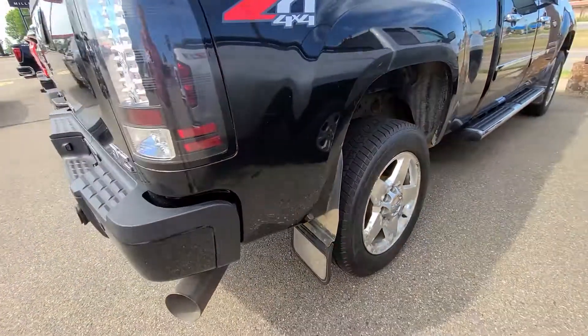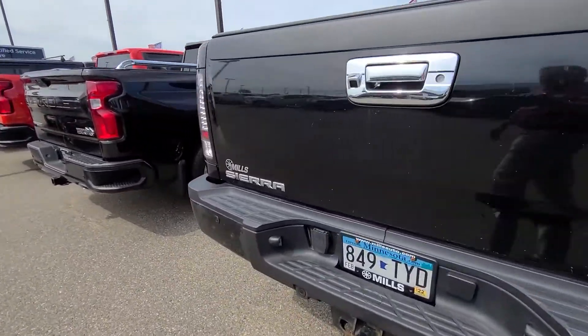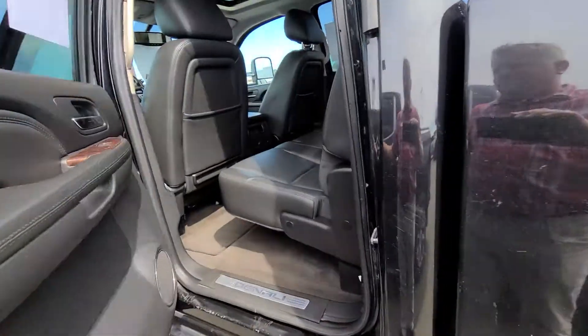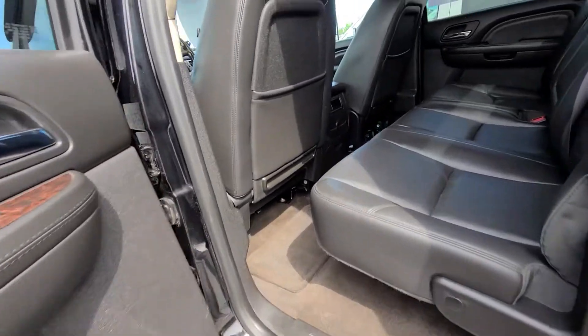I like to be real honest in my videos, like I was with the '06. Let's go check inside it. It is my day off — I'm gonna be here for another hour and a half, but if you like this video, give me a call.